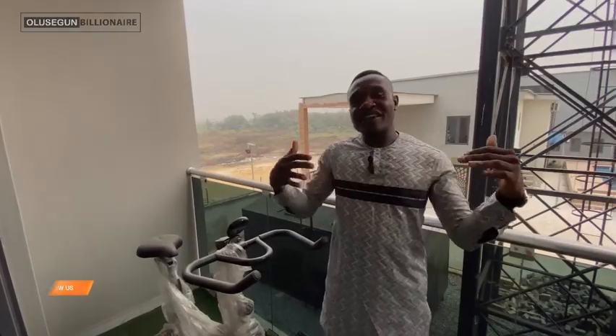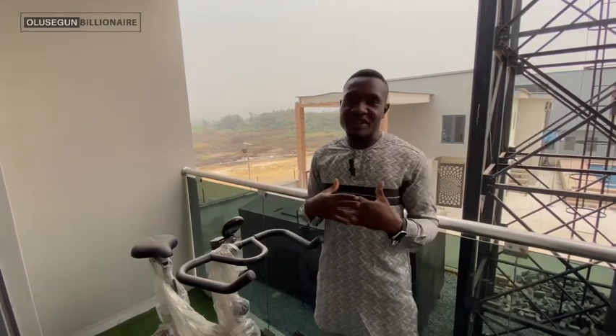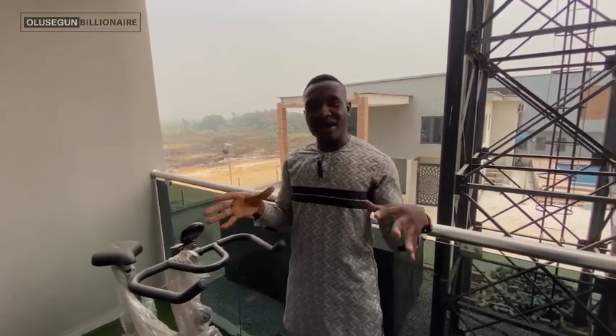Thank you very much for watching. This is Olu Shegun Billionaire — follow our page, subscribe to our channel, and like our videos. We'll give you more of these and even better videos showcasing luxury houses. Thank you for watching, bye!